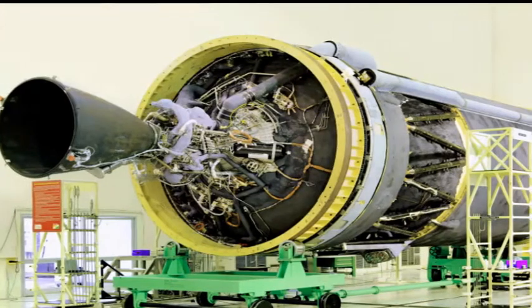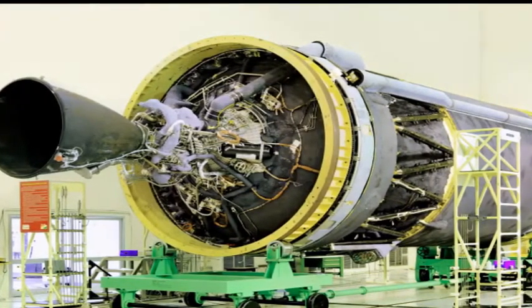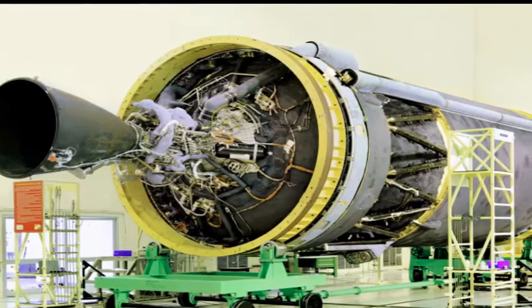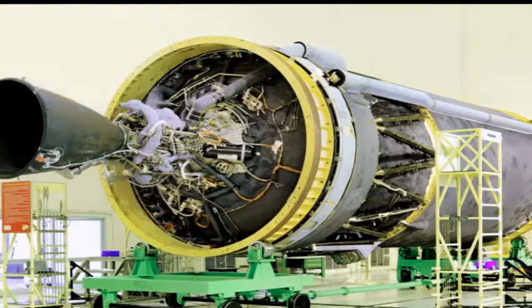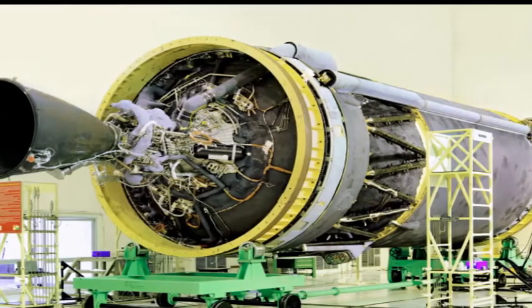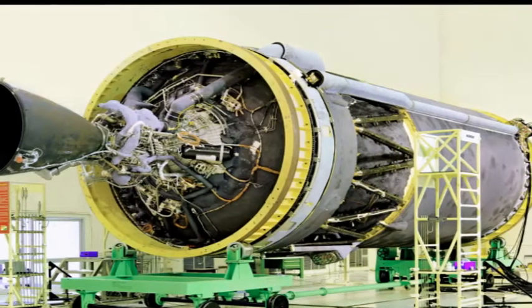Unlike the cryogenic engine, which uses a combination of liquid hydrogen and liquid oxygen as propellant, the semi-cryogenic engine replaces liquid hydrogen with refined kerosene, as ISRO calls it. LOX will be retained as the oxidizer.